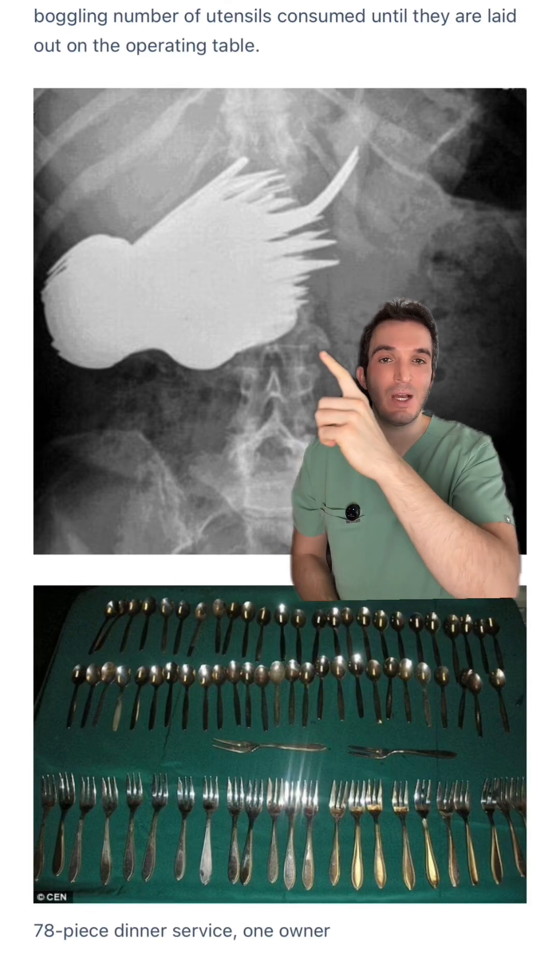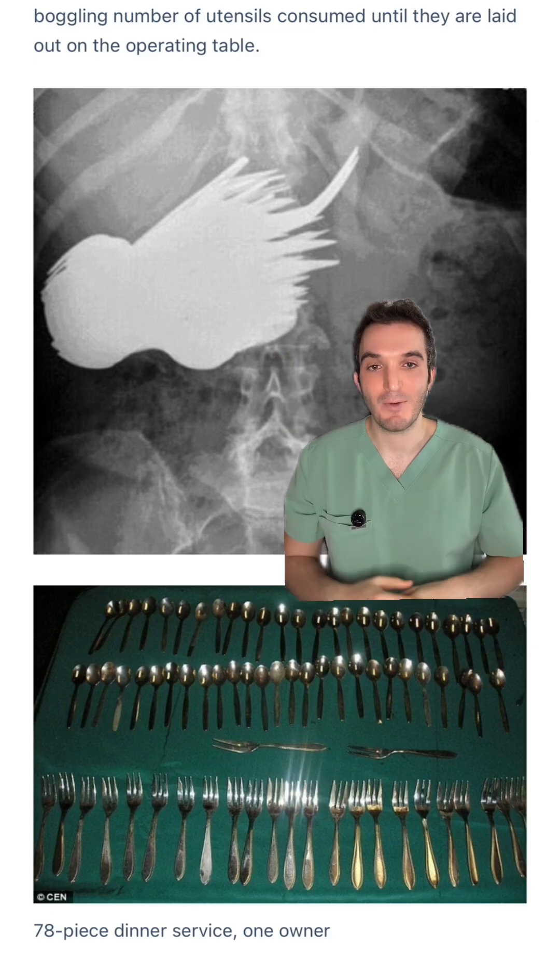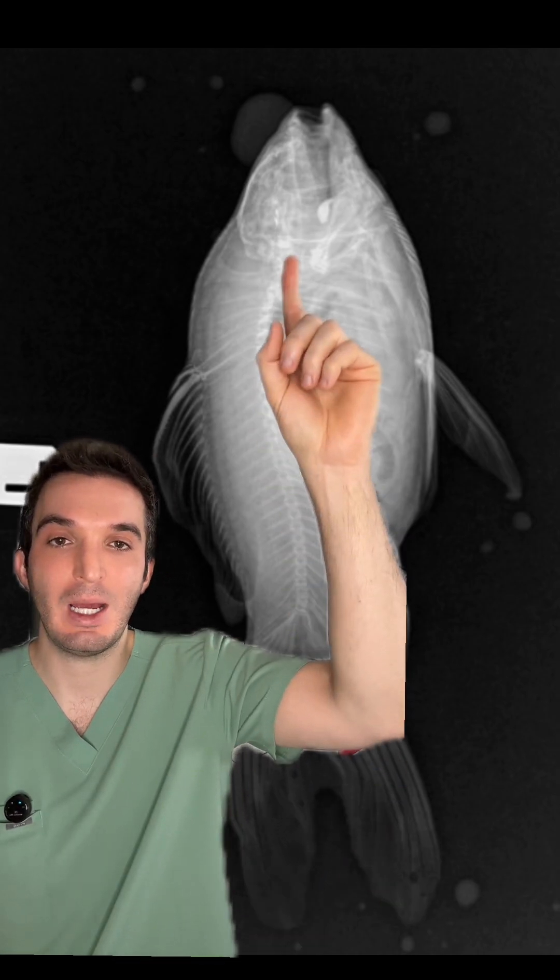A patient swallowed an entire 78-piece dining service set, giving that octopus-like appearance, and this is it after removal. A fish got an x-ray after he swallowed a pebble, and there it is.